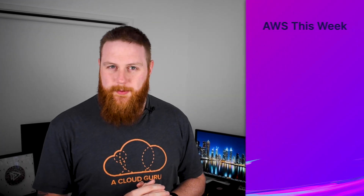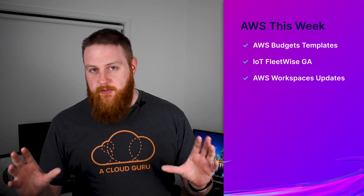Hello Cloud Gurus and welcome to AWS This Week, where we bring you a few minutes of the most exciting news about AWS over the past week. This week we'll be covering AWS Budgets, which has released a series of templates, IoT Fleetwise has entered general availability, and AWS WorkSpaces has had a pair of fantastic exciting new upgrades. I'm Stephen Sennett bringing you another episode of AWS This Week.